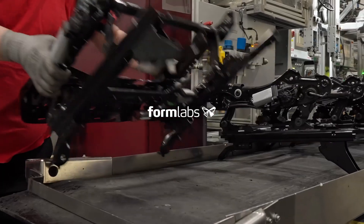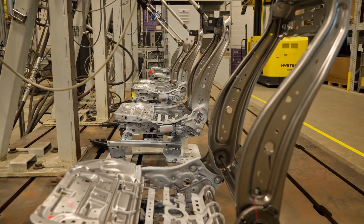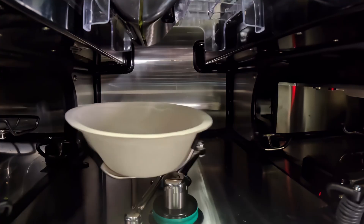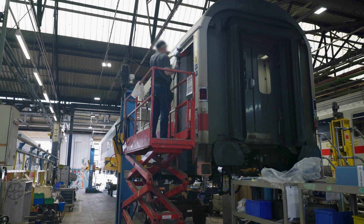Metal components are highly valued for their durability, strength, and resistance to wear. They play a pivotal role in industries such as automotive, construction, and consumer goods, making metalworking essential for all areas of the economy.